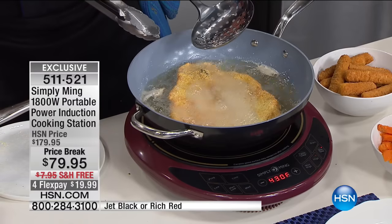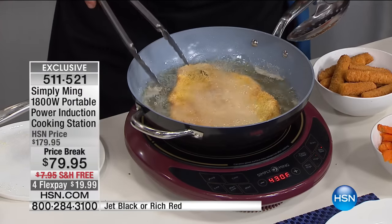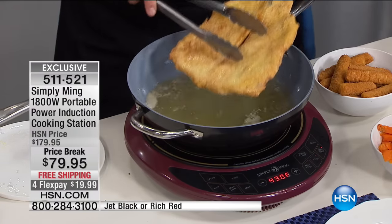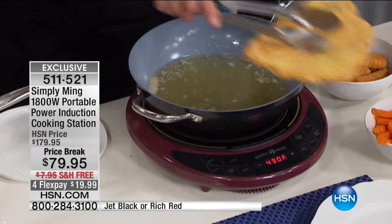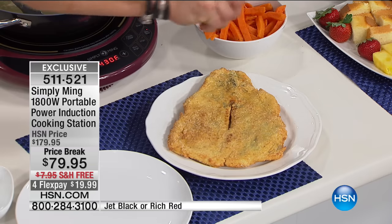Look at how beautiful and perfect that is — oh my god. Fry fish on Fridays, baby. That's right, today it's Friday! Look at how beautiful — this is done in about a minute. I mean, that is done. Does that look good or what? Oh my goodness gracious — a little fresh lemon juice, a little tartar sauce on that.